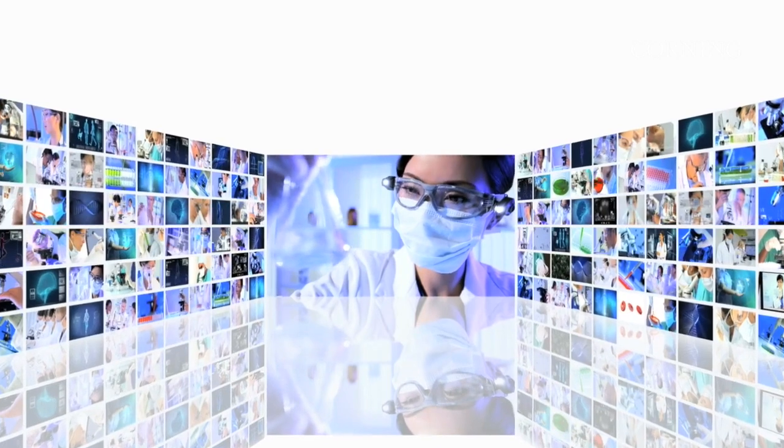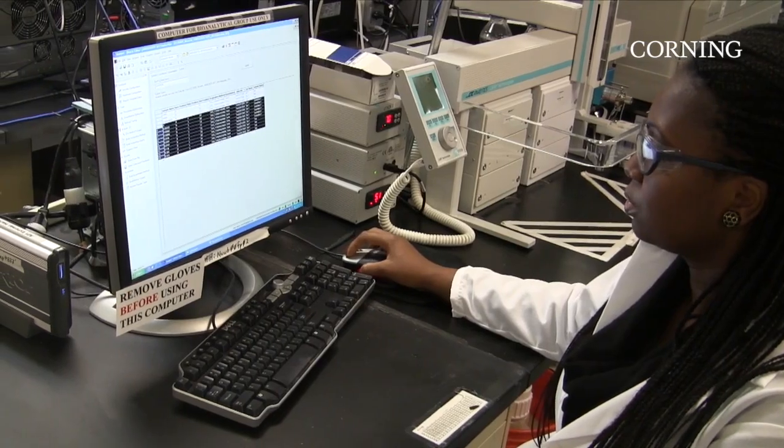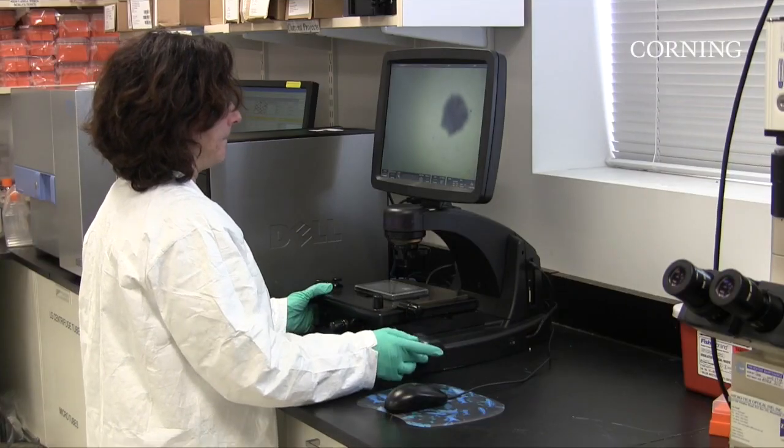In the last few years, 3D cell culture has earned an important place in many research and commercial applications, from cancer studies to drug discovery, and even some promising opportunities in therapeutics.